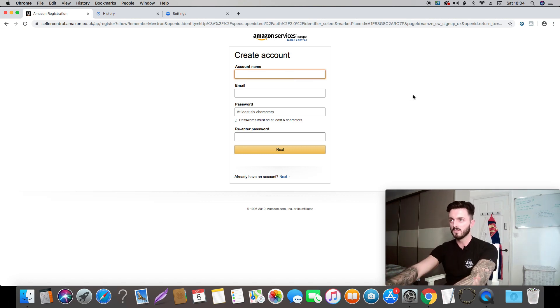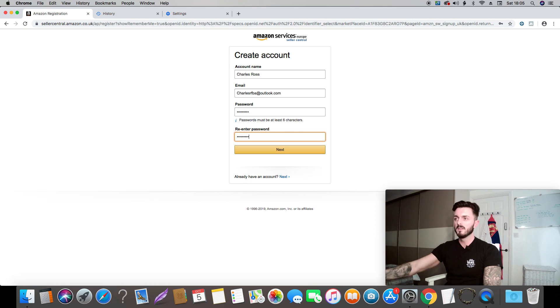Click the yellow button and you'll then see a page where you just put in your account name — that is just your name. Put in your actual name. Then put in your email address, put in your password, and hit Next.